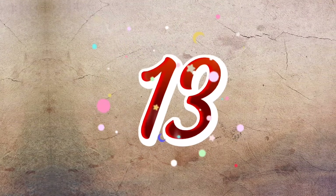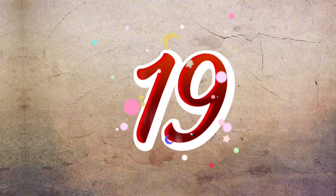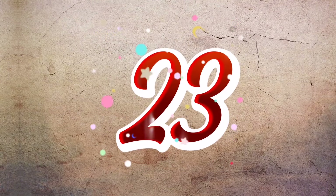11 12 13 14 15 16 17 18 19 20 21 22 23 24